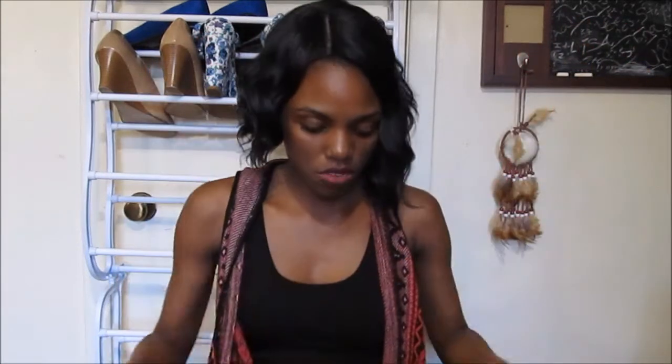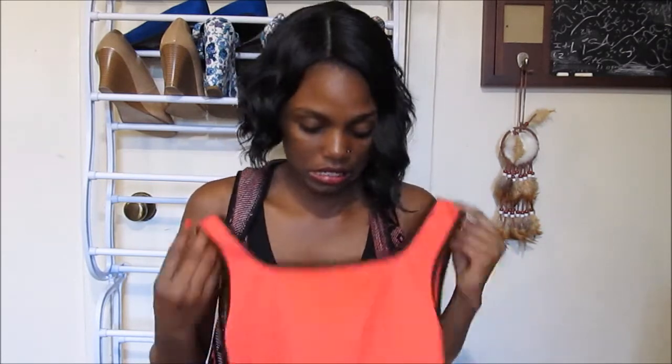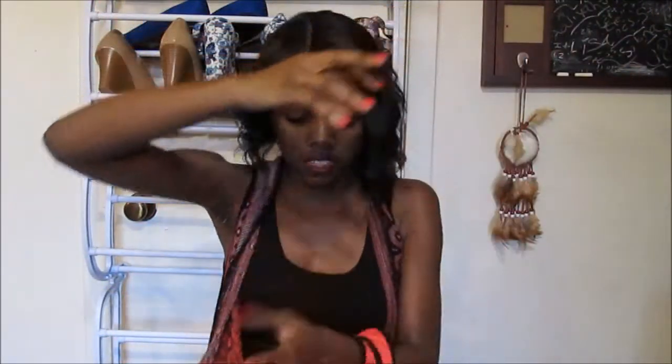The last thing I got was this coral-looking top — it looked more red in the store but now I can see it's more of a reddish coral. It's a coral and black peplum top and this is how it looks. This was eight dollars with an extra 25% off.